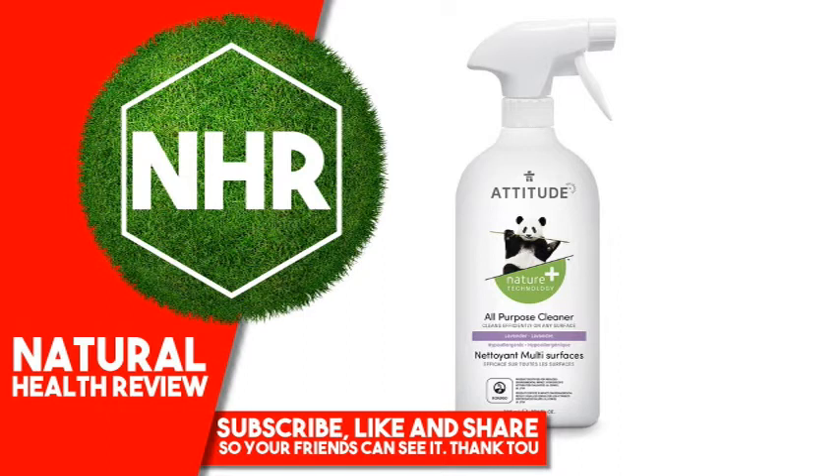Suggested Use — Spray and Wipe. It is advisable to test in an inconspicuous area.